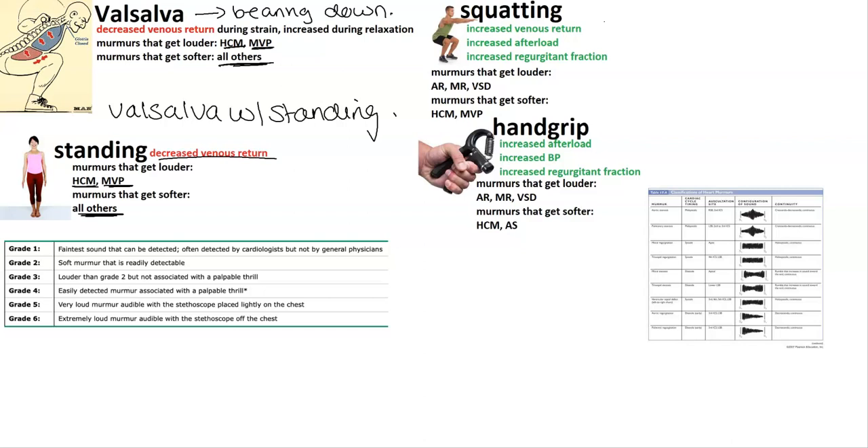Squatting is going to be a little different. There's going to be increased venous return, increased afterload, and also increased regurgitant fraction — which is important in determining which murmurs get louder. The murmurs that get louder are aortic regurgitation, mitral regurgitation, and VSD. The ones that get softer are HOCM and MVP. The regurgitant fraction increases, which is why mitral regurgitation and aortic regurgitation murmurs increase.